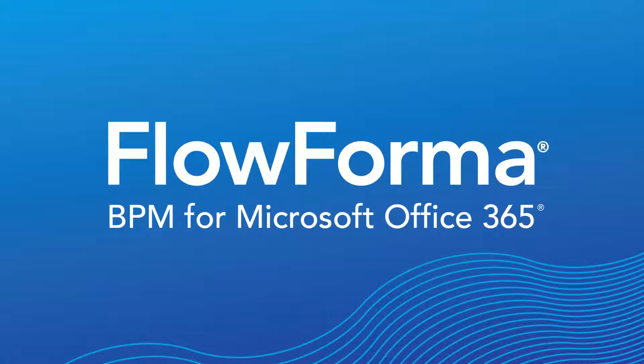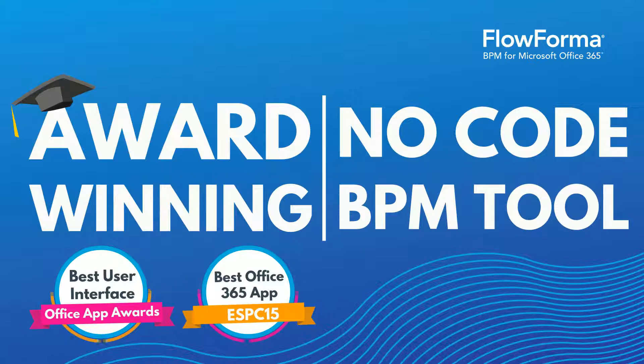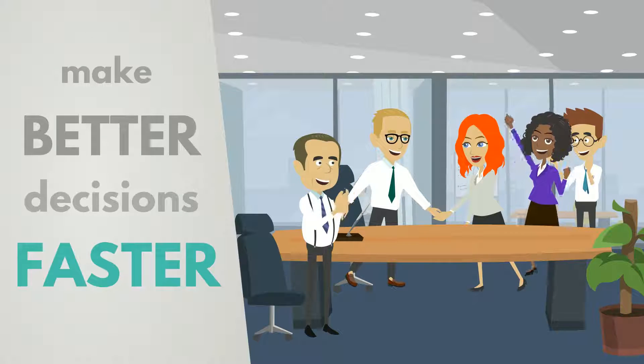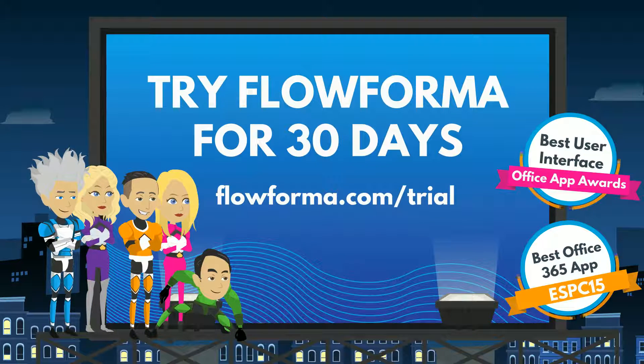Flowforma gives you all these superpowers and more. The award-winning no-code business process management tool for Office 365. Empower your employees. Make better decisions faster. Supercharge your workflows. Try Flowforma for 30 days at flowforma.com/trial.